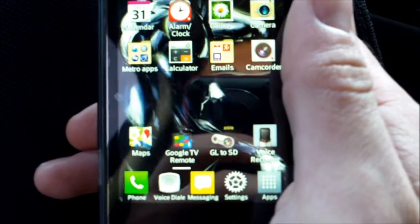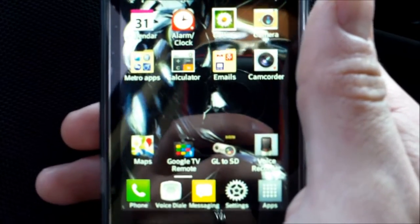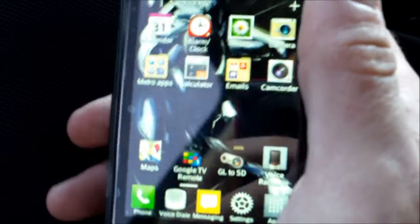Hey guys, it's Tampa Tech. I'm going to show you how to use your GPS on your phone, which is just as good as any $100 GPS you would buy at the store. And this is free on your phone.